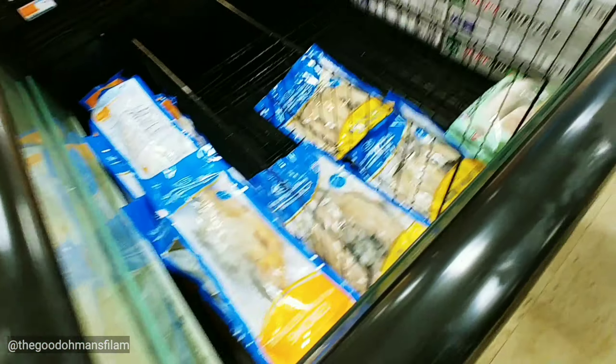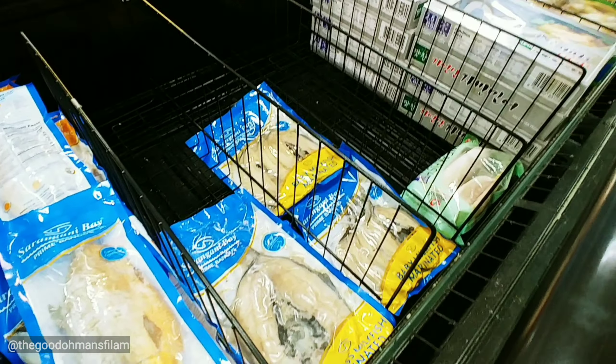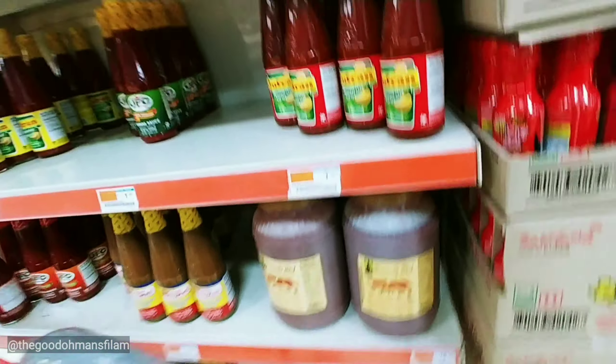They do have some bangus for $9, and they have all sizes.